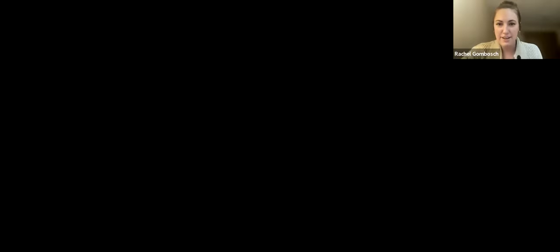Getting back to a more normalized market is actually not a bad thing — it's going to help you level up your marketing skills, which you will be grateful for in many years to come. Without further ado, Rachel, please fill in anything you'd like to share. Rachel is the community and content marketing manager at Virtuance. She's been on Carrie's show before and brings a unique perspective from her industry.